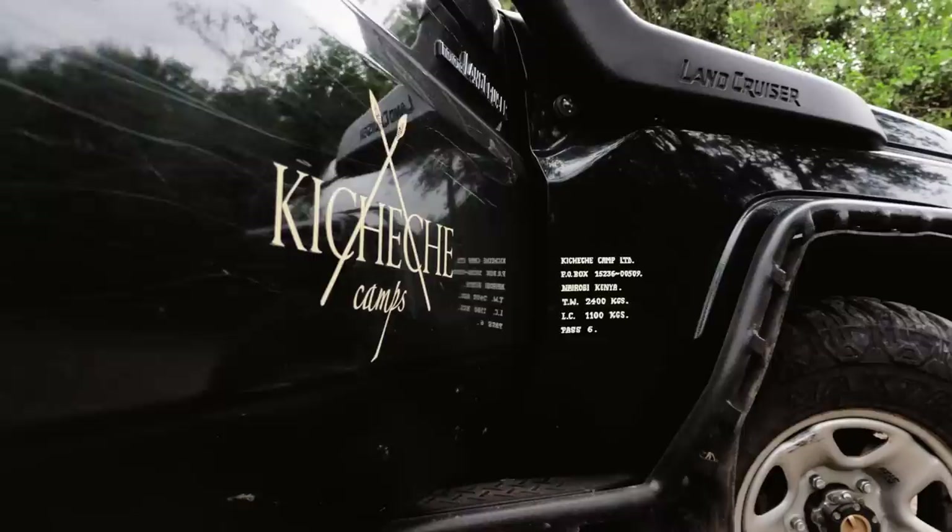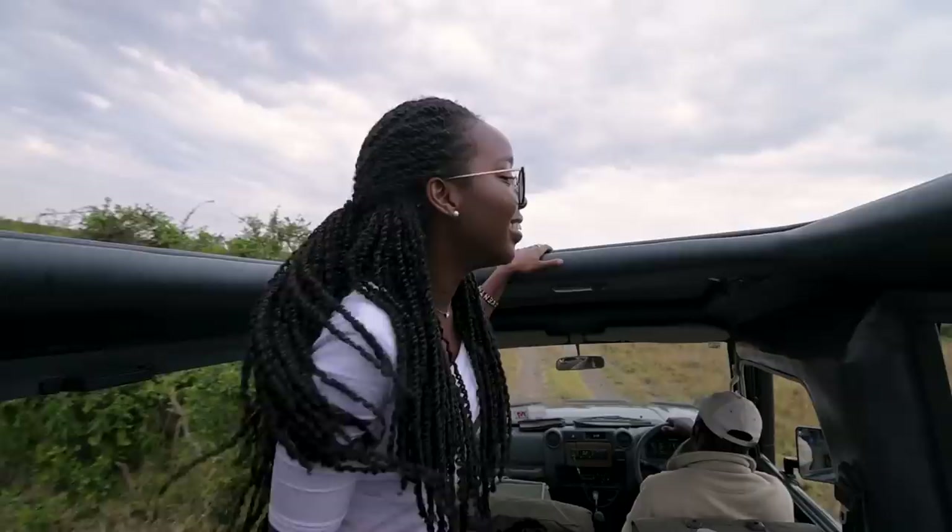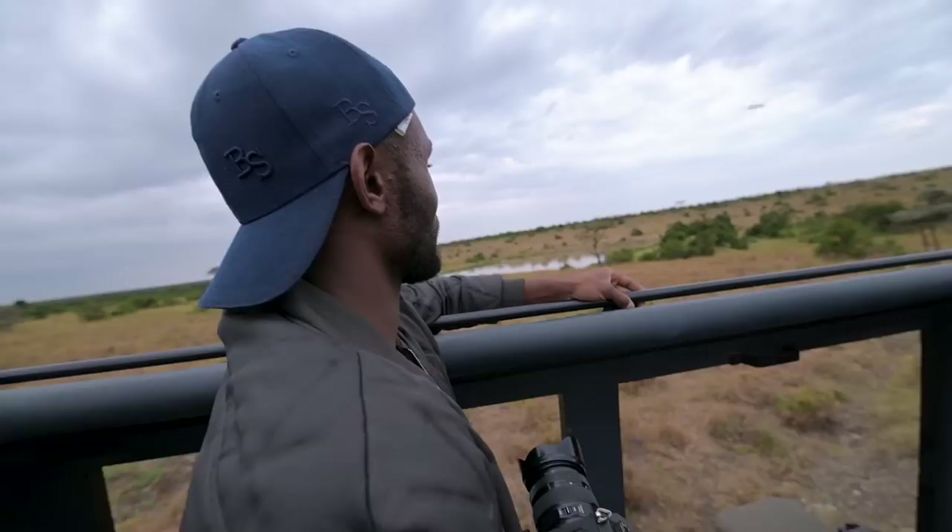This is going to be our ride for the day and Simon is going to be our guide. We're on our way to our first game drive. The Mara was amazing with its open car, but this is just another level of open — wow.